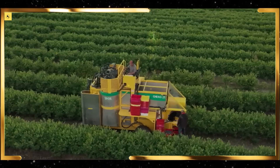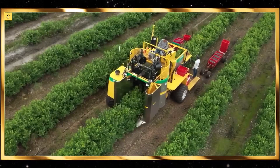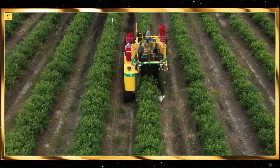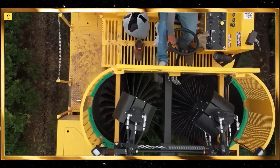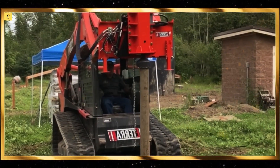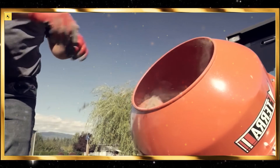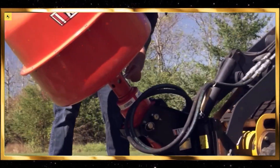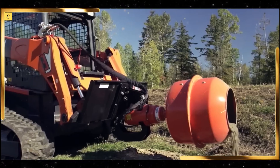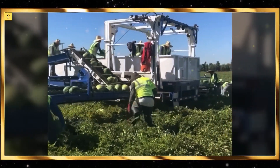Tillage equipment, including rotivators and power harrows, prepare the soil with incredible precision. These machines break up the soil and create a fine seedbed, ready for planting. The uniformity and smoothness of the prepared soil are not only crucial for crop growth but also deeply satisfying to watch.